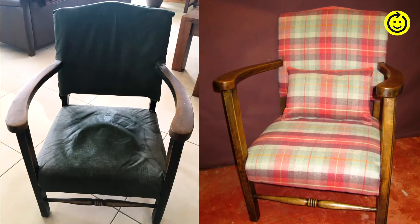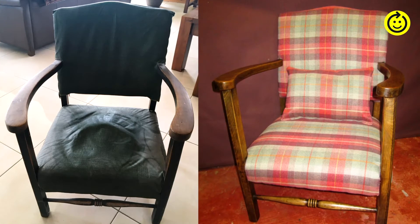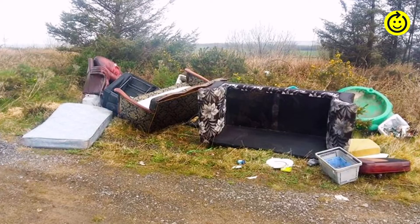We're getting people back to valuing durability in what they are buying, by giving them a valid and affordable option when it comes to updating or colour changing — extending the life of their item. It's a move away from a throwaway society, which often results in indiscriminate dumping in our countryside.